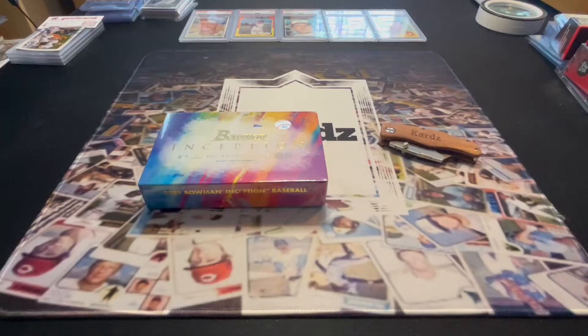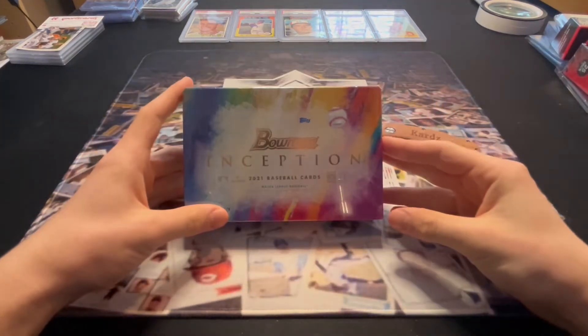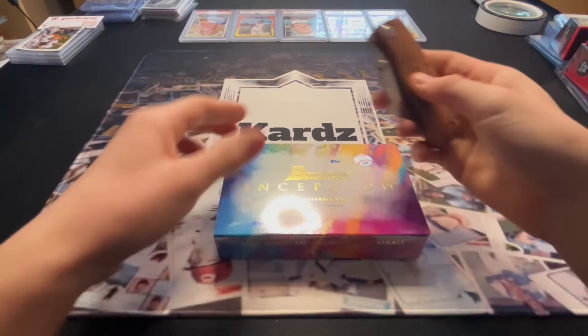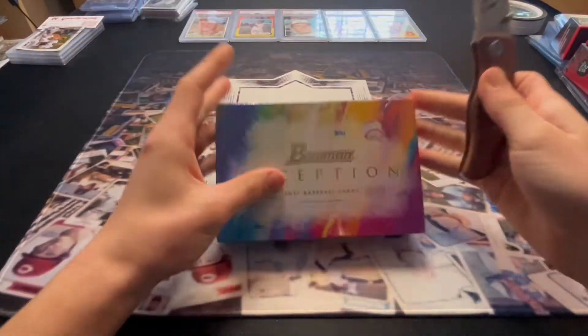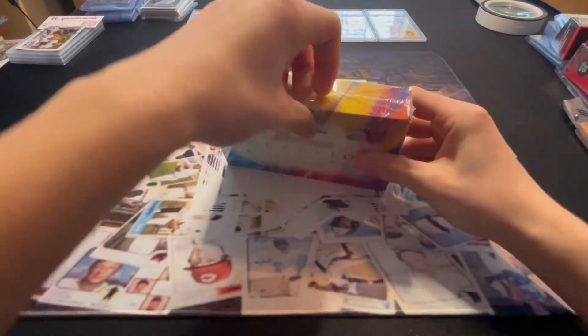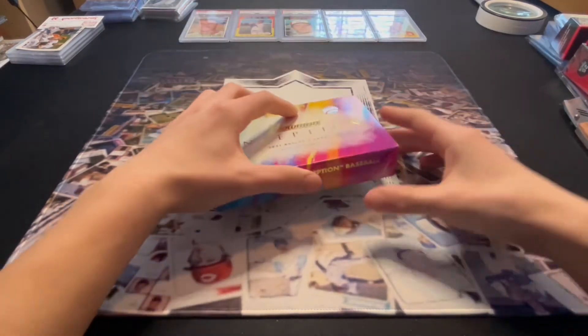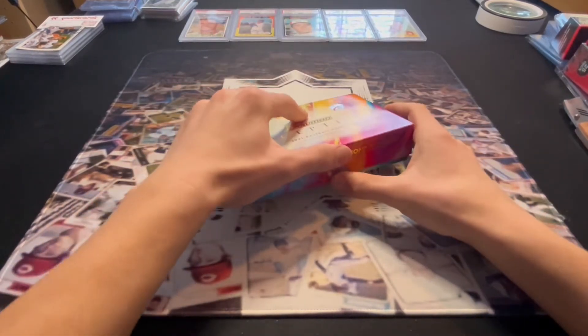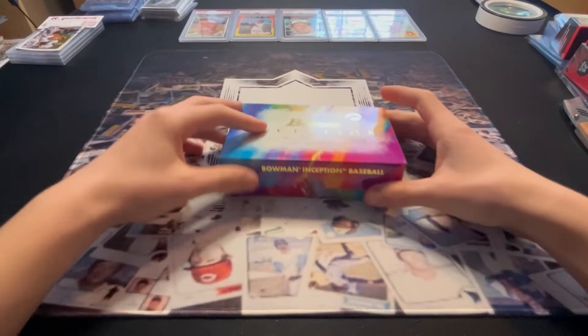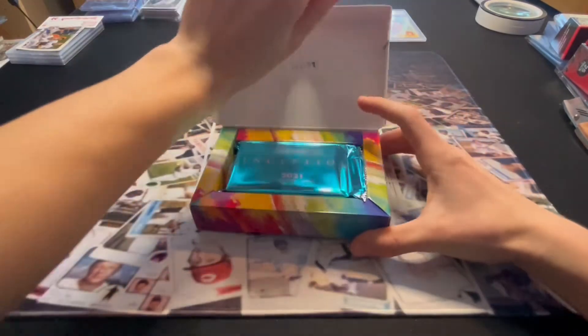Hey everyone, we're back and today we have another video — 2021 Bowman Inception. We're very excited; we have two autos and not a lot of cards but some big hits in this product. We got lucky enough to get this from the Topps website for $135. I've seen them on sale for $175 to $200 all over the place. We do have one sealed as well that we're going to keep.